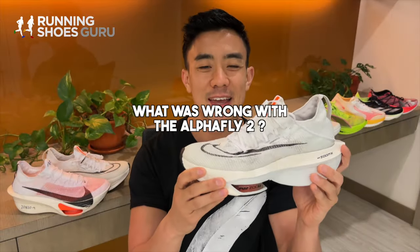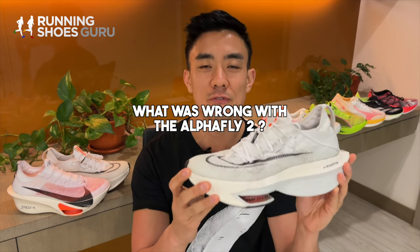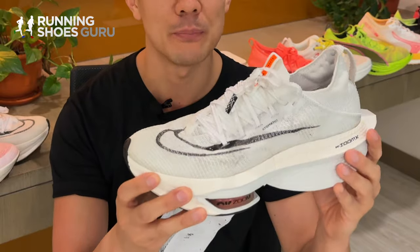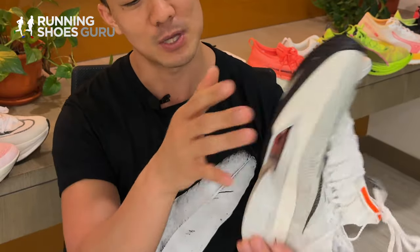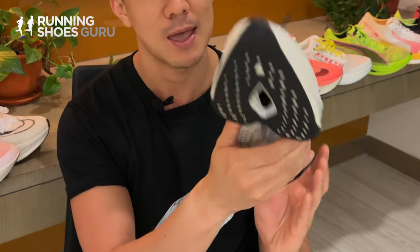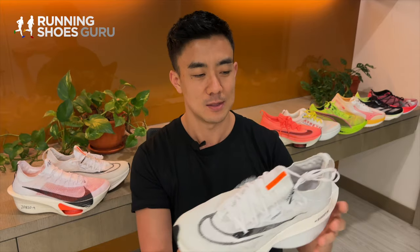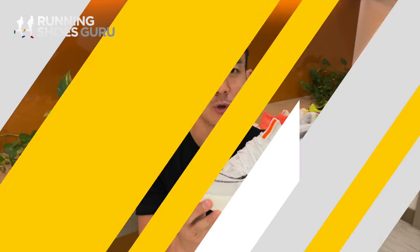This was the Nike Alpha Fly Nexpercent 2, one of my most disappointing shoes of 2022. Nearly every runner I know, me included, who ran in this shoe developed arch blisters because of how narrow the midfoot was and how aggressively it tapered inward in front of the arch. This made it unusable for any race or important speed work.